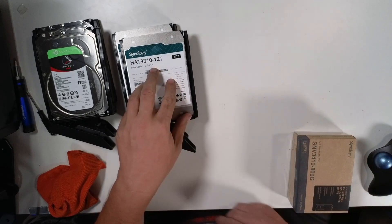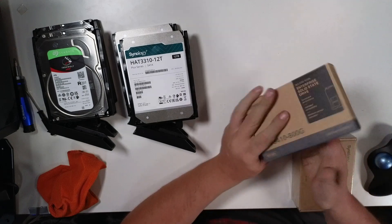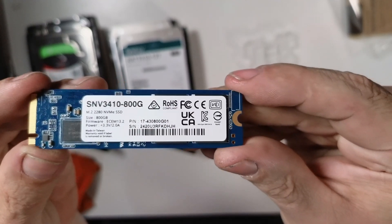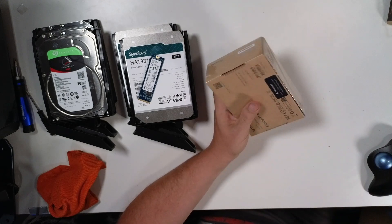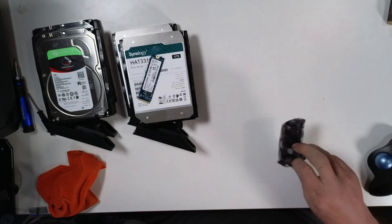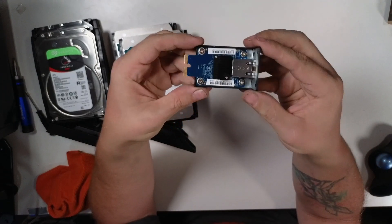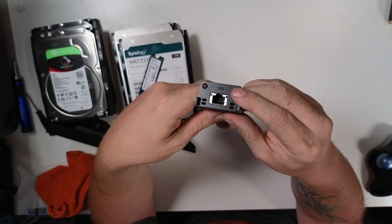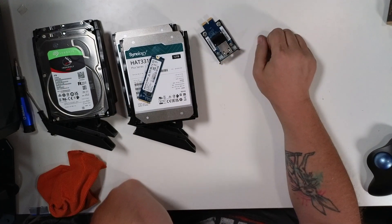Now with two 12TB drives and two 4TB drives installed, the next thing to look at is the 800GB NVMe SSD — a 2280 drive going into the M.2 slot. And then there's the 10GbE NIC, the Synology E10G22-T1. I've never actually installed one of these myself since my DS1621XS Plus already had one pre-installed, but it was straightforward. Now we've got all our parts ready and it's time to put it together.